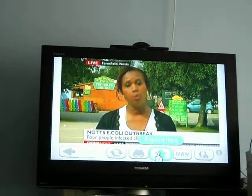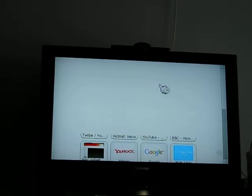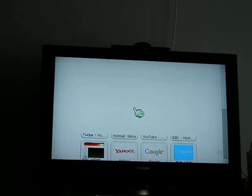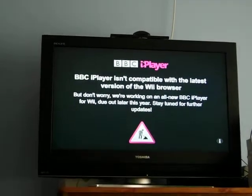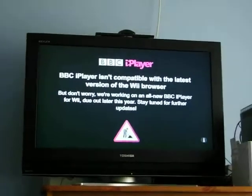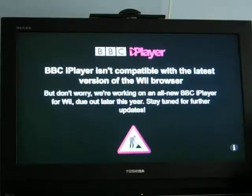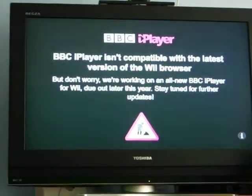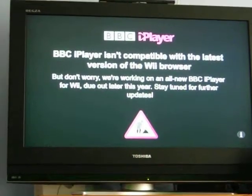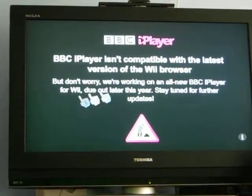The only problem with the iPlayer is the 'watch again' videos on the iPlayer website itself — when you try to access the page you're greeted by a message saying they are going to be upgrading to a new Wii-specific player.